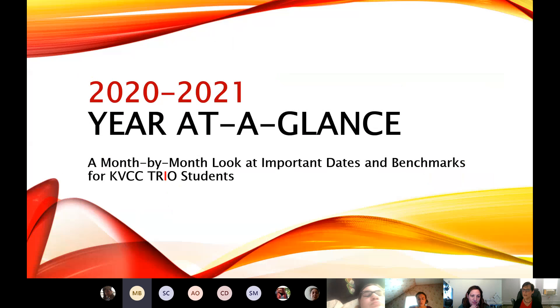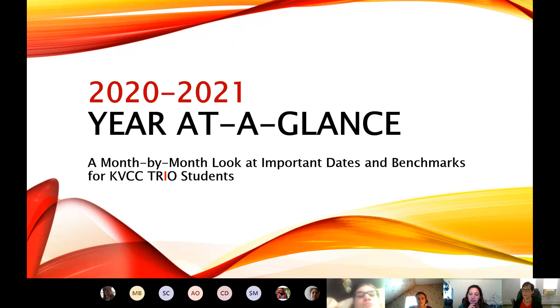So that worked? Are you seeing it in slideshow mode now? Full screen? Yes, full screen. Okay, so this is just a look at all of the important dates and milestones that KVCC students should be aware of throughout the year.